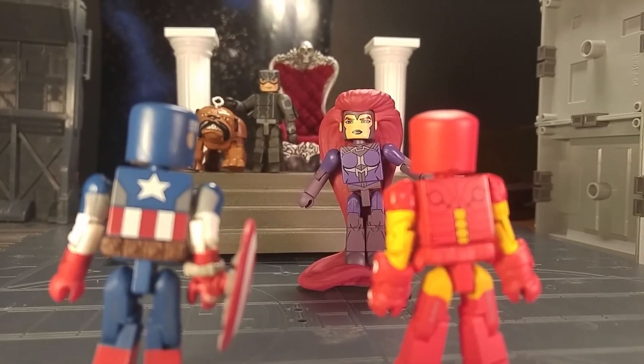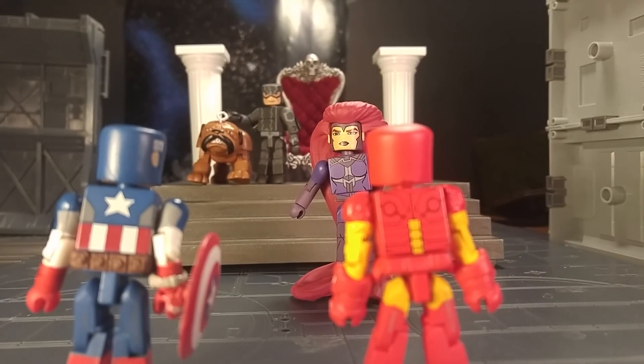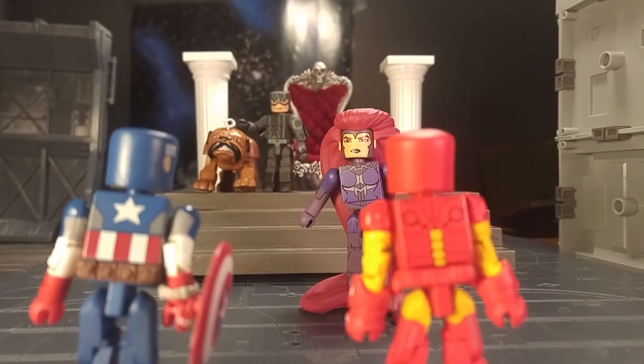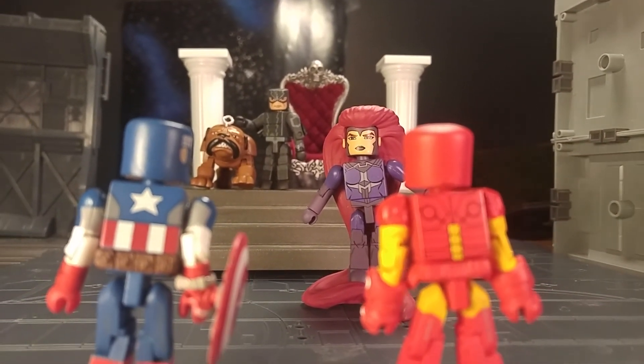Anyway, very cool set — definitely the best one in the wave. Go ahead and hit like and subscribe, thanks for viewing. Be sure to check out my Instagram page, Minimates Masterworks, for all my toy pictures and the finished product of this one. Thanks for viewing, see you guys around.